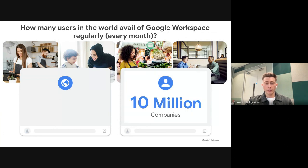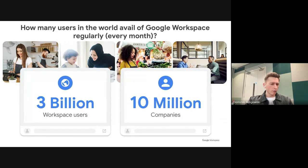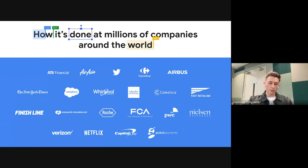Every month, 10 million different companies use Google Workspace to collaborate, create, work, and serve their customers. And over 3 billion individual people use Workspace as well. While you might think of startups as the main users — and you'd be right, as the vast majority are startups — traditional companies also use it. One of my favorites is Colgate-Palmolive, which transitioned from a competitor to Google Workspace basically overnight with very smooth adoption.